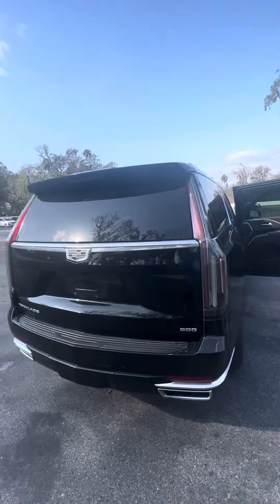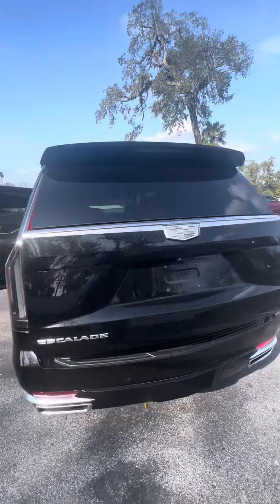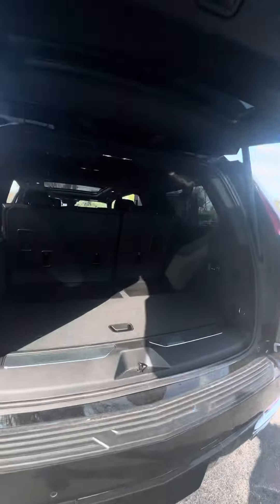As you make your way around the back, you can see there's no major damage on this vehicle. It's got the hands-free tailgate — this is the ESV model, which gives you plenty of storage space here in the rear.